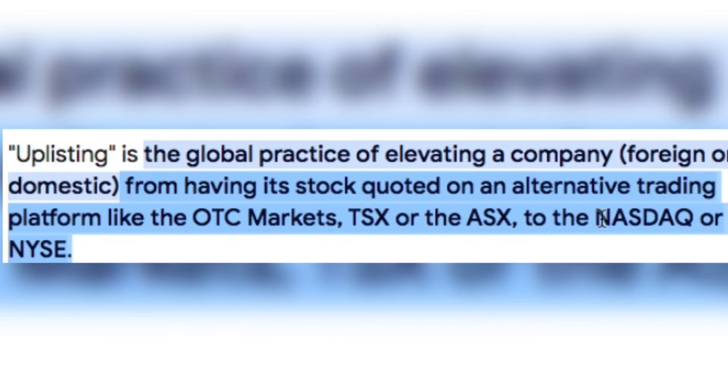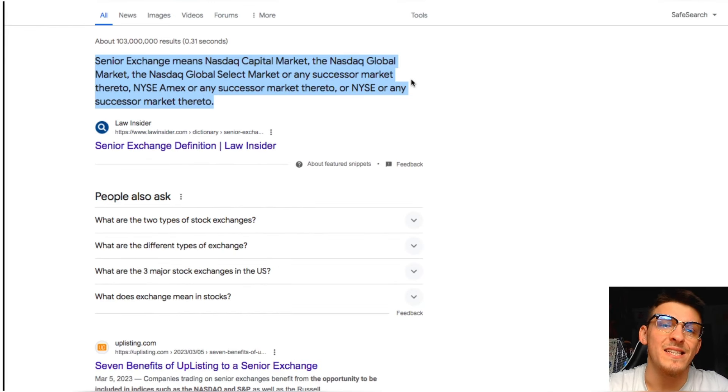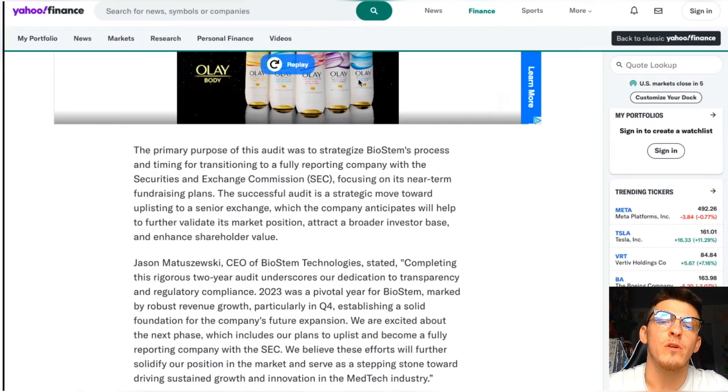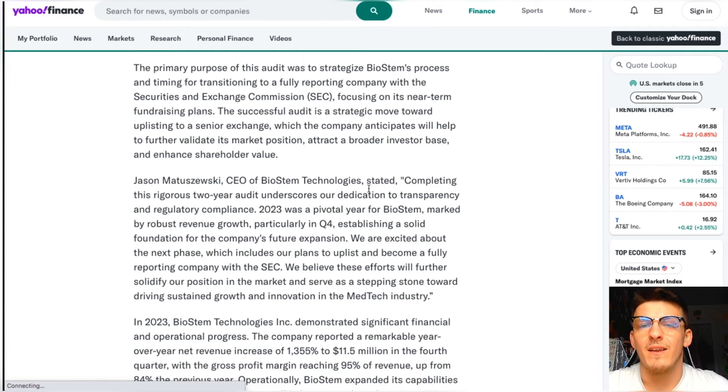What does this mean? Uplisting is the global practice of elevating a company from having its stock quoted on an alternative trading platform like OTC Markets, TSX, or the ASX to the NASDAQ or NYSE. 'Senior exchange' means NASDAQ Capital Market, NASDAQ Global Market, NASDAQ Global Select Market, NYSE, AMEX, or any successor market — meaning they are upgrading to a major exchange pretty soon, which is going to be a huge step. Not every penny stock eventually gets listed on a major senior exchange.